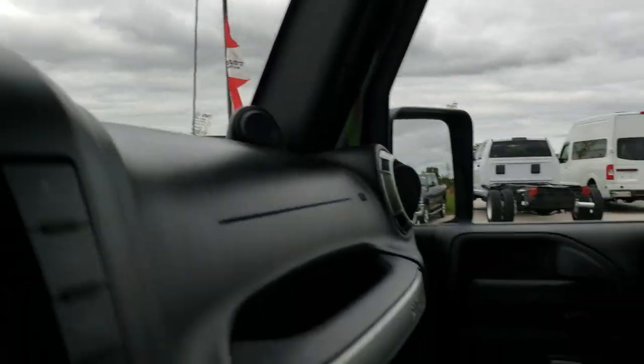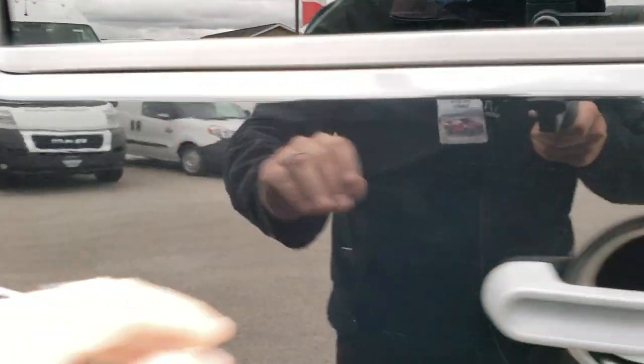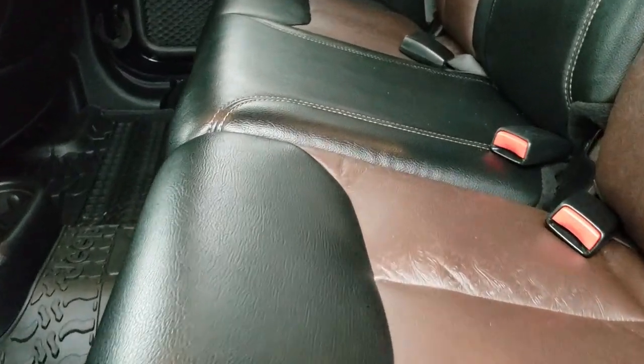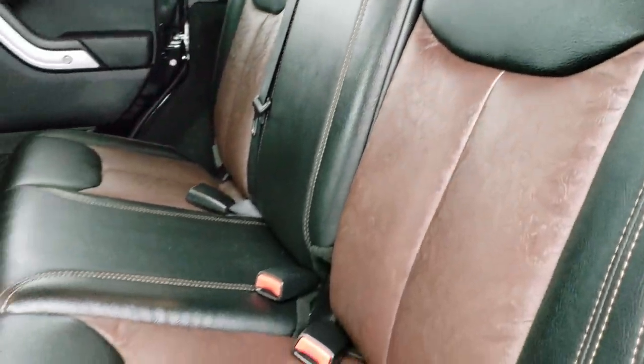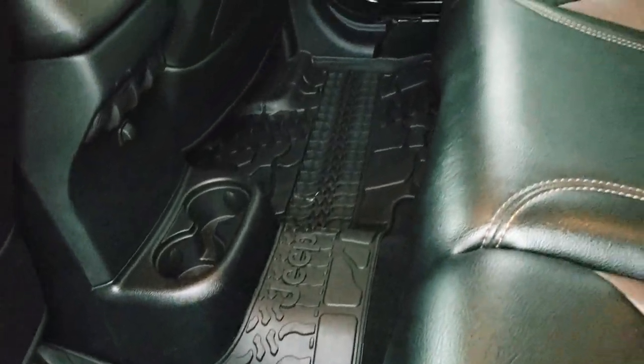The back seats are just as clean as the front seats — no rips, no tears back here. It does have the latch child safety system, and we do have all-weather floor mats back here as well.